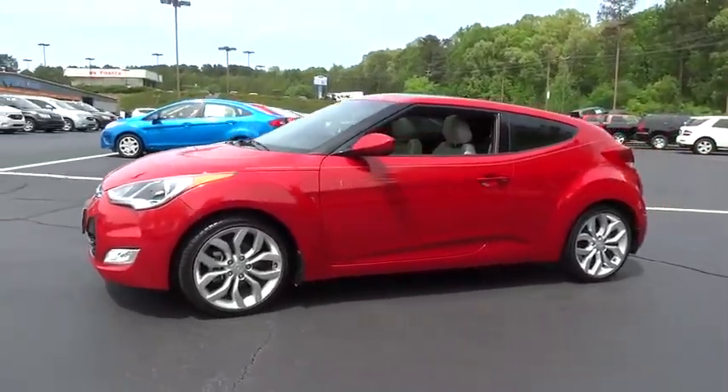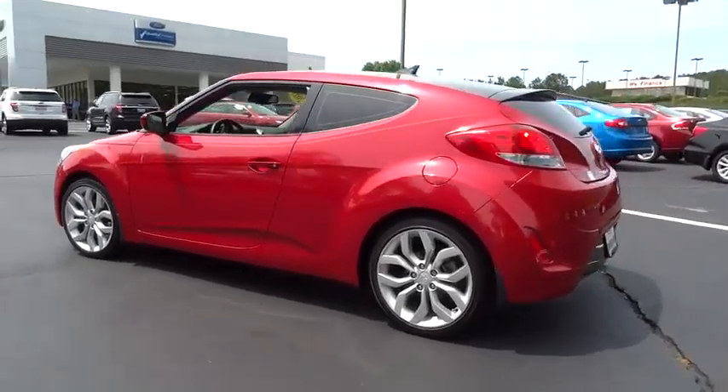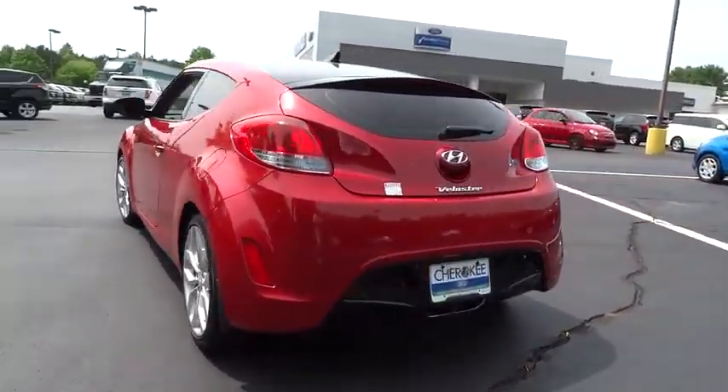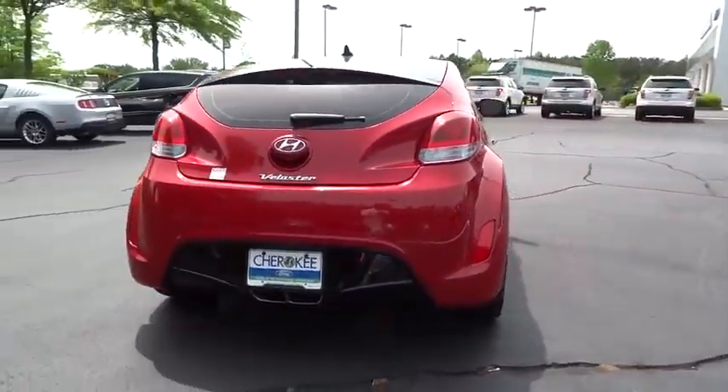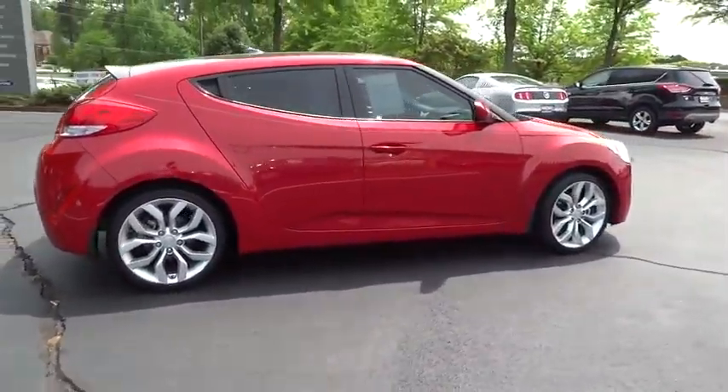The 2013 Veloster. The Veloster's innovative body style and unique design make it unlike any other small car out there. Pair that with fuel efficiency that pushes the 40 miles per gallon barrier and you've got one sweet ride.